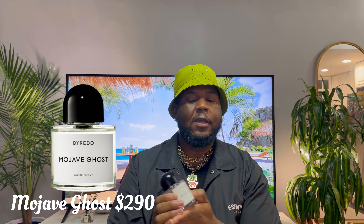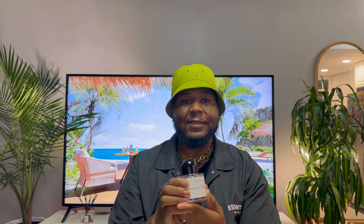The first scent I have today is Mojave Ghost from Byredo. Mojave Ghost is loved by both women and men, so fellas can wear this too, but I've sold this to so many women. The notes are kind of crazy because usually women don't go for these type of notes, but this scent is so fresh and clean — it's versatile, and women love it. I've actually sold it to more women than men.